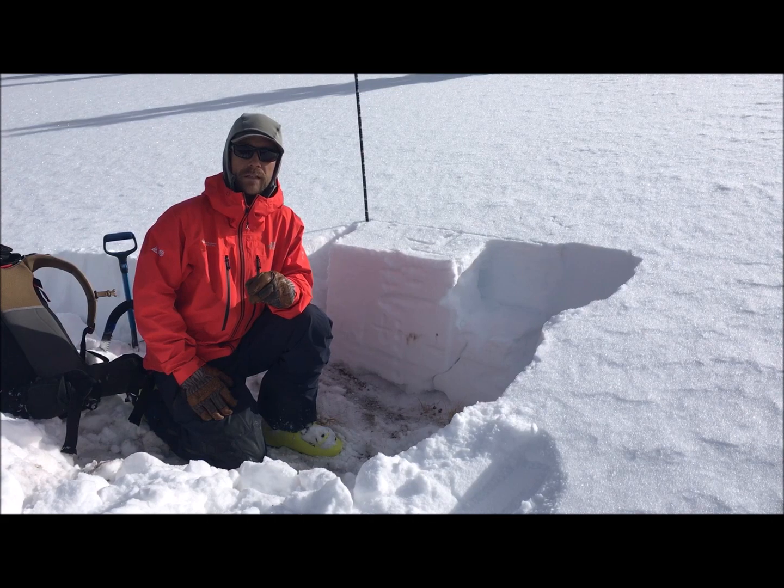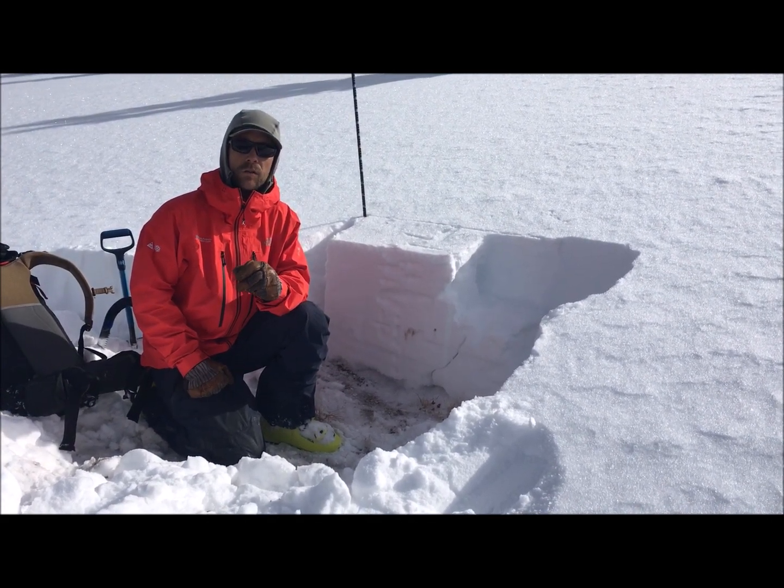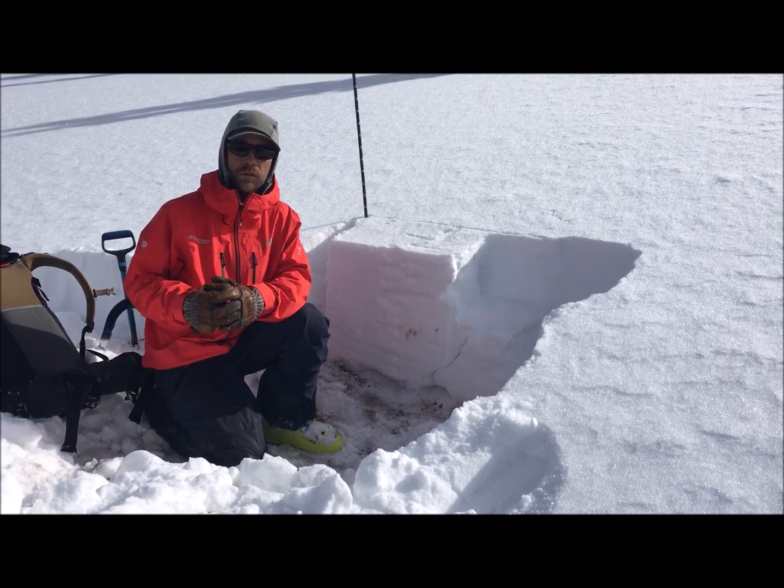Hey everyone, Chris here with the Colorado Avalanche Information Center. We're here on Wolf Creek Pass in the South San Juan Zone, northwest facing aspect, right at about tree line.